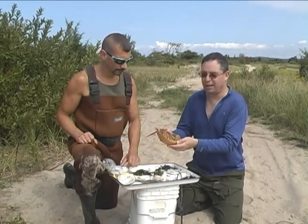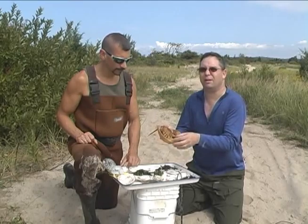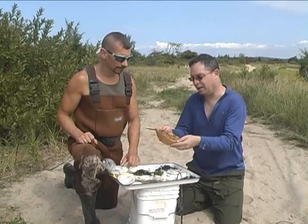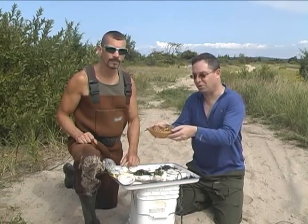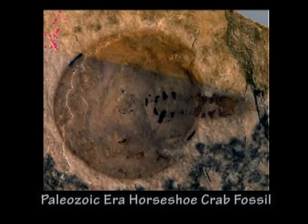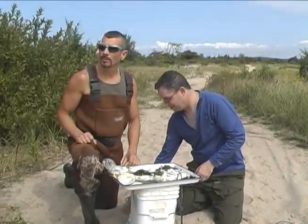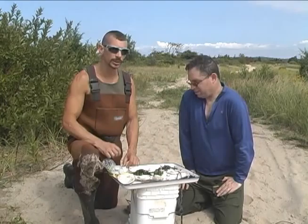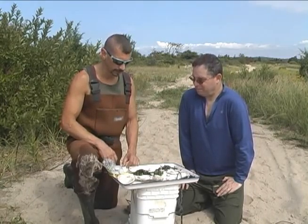Like every other hard exoskeleton animal — crabs, for instance — they molt, and this is the result of the molt. It's a very ancient animal, with a lineage 350 million years old. They're especially common here on the beaches in June. That's the best time to observe them, because they're coming up on the beaches to lay their eggs.